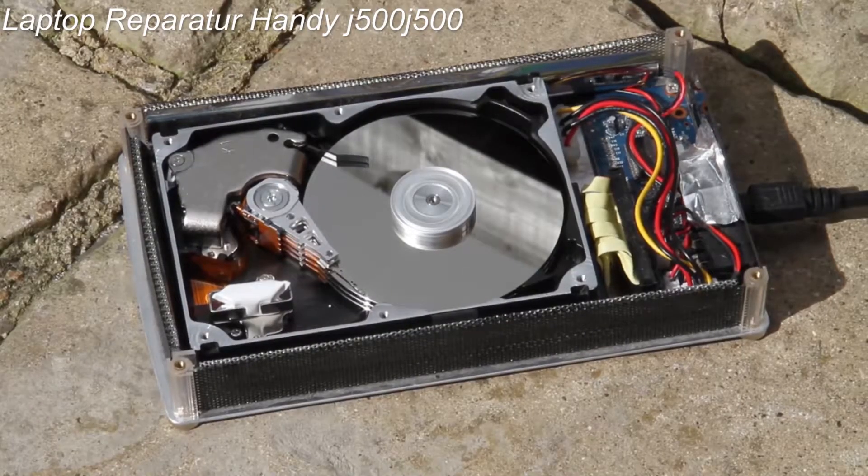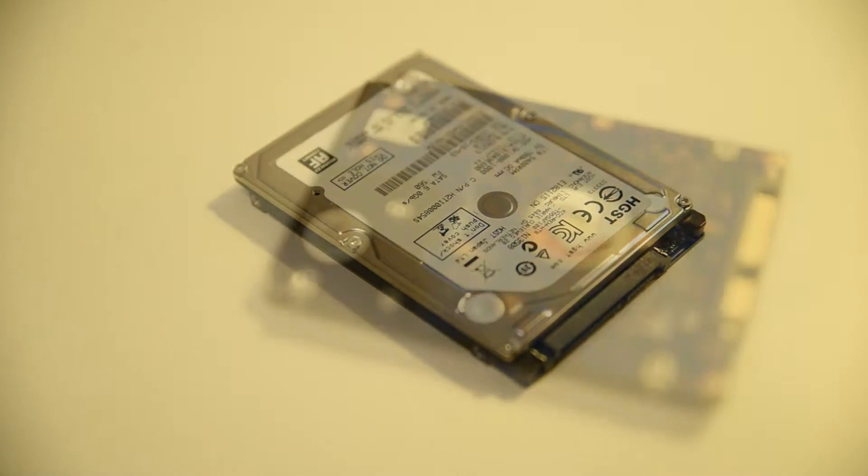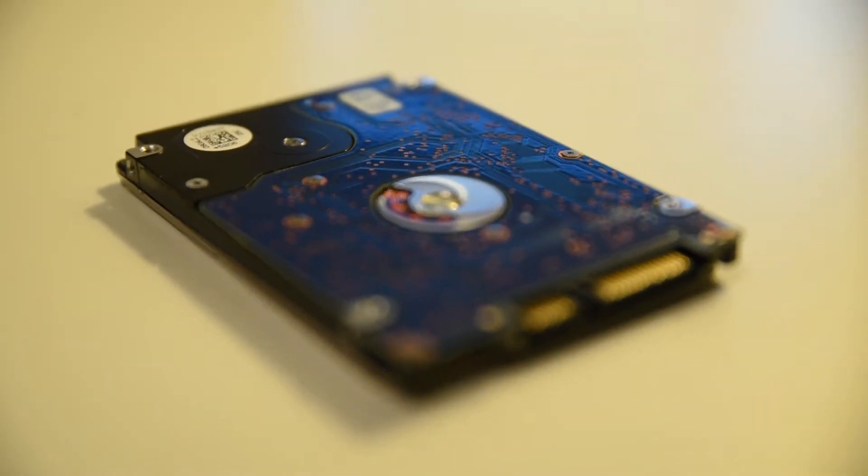Now let me introduce the main difference between SSDs and hard drives. A hard drive works like a CD or DVD — it has a round spinning plate and a head that moves around to read and write information. Because it has moving parts, there is a top speed limit. That is the limiting factor of a hard drive, and with current technology we are approaching that physical speed limit.